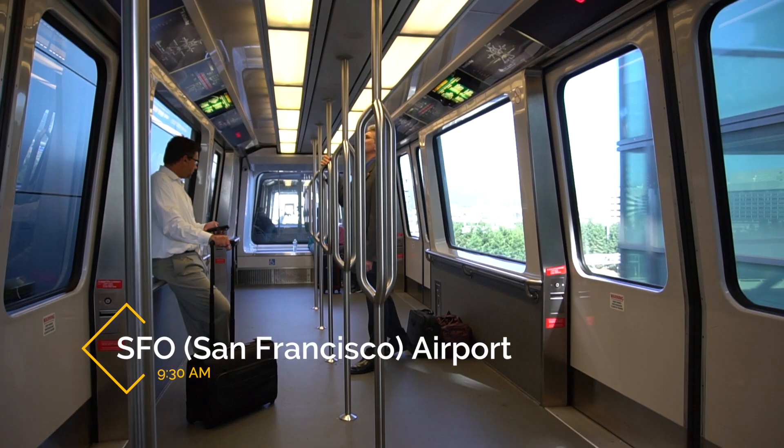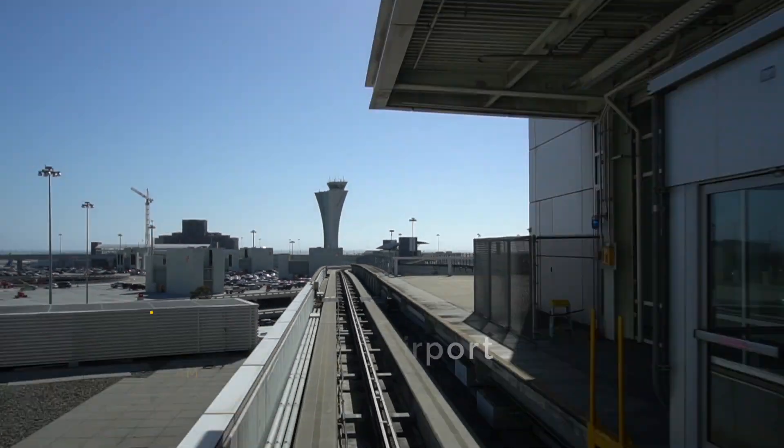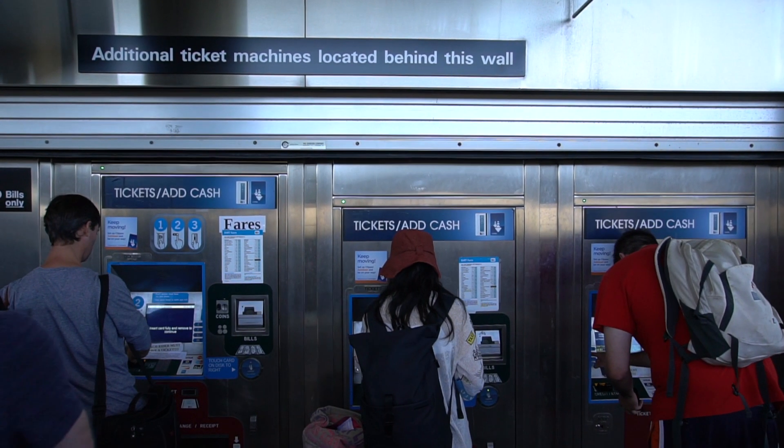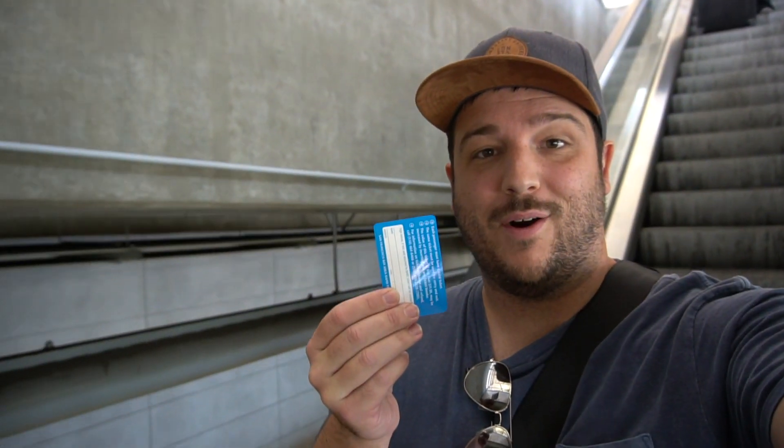We made it to San Francisco and we're riding the air train to the BART station right now. We got our BART tickets and I'm just looking for the train.